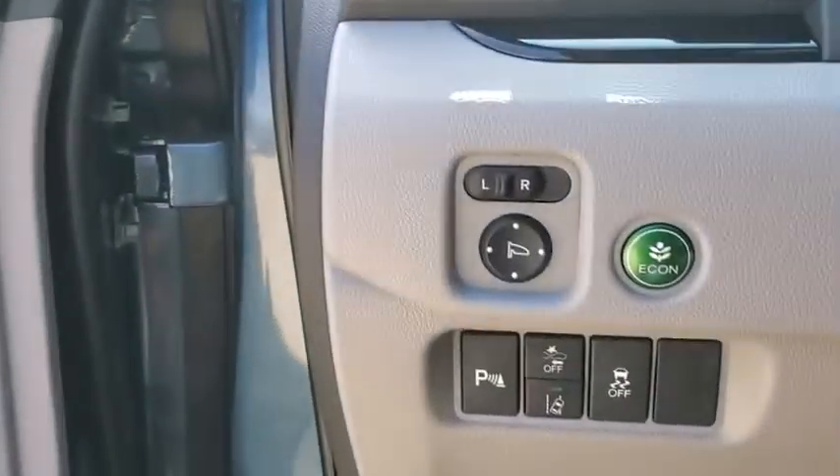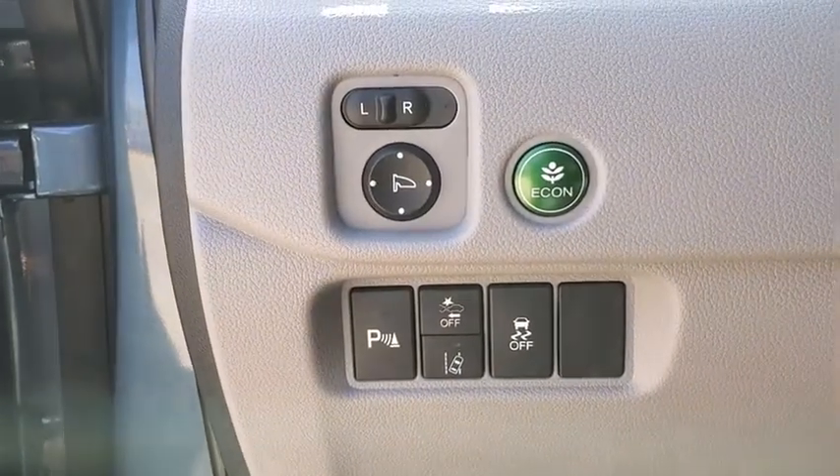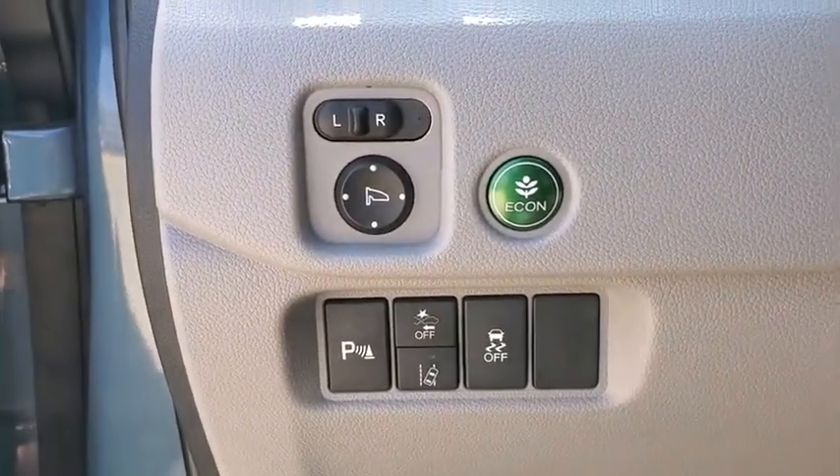Rear window defroster, security system, trip computer, fog lights, power moonroof, entertainment system, tachometer, panic alarm, overhead console.